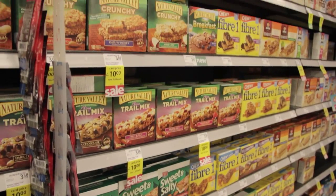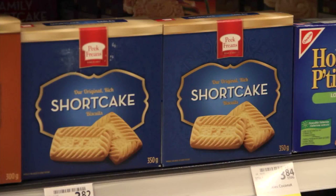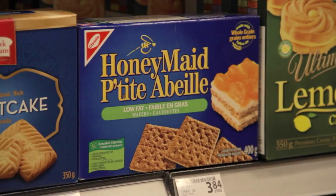What about sweet snacks? My dietician told me to be careful with nuts and chocolate. That's very good advice. Snacks and cookies made from nuts and chocolate tend to be higher in potassium and phosphorus. It's better to choose plain cookies and sweets — things like digestive biscuits, shortbread, graham wafers, or plain granola bars.